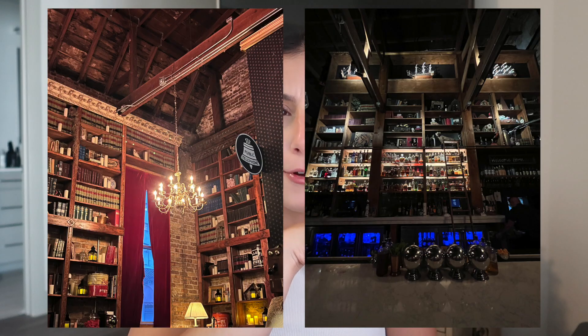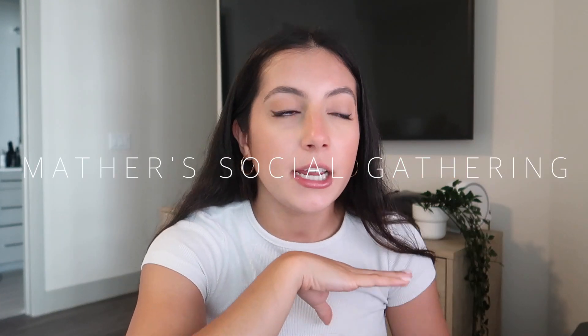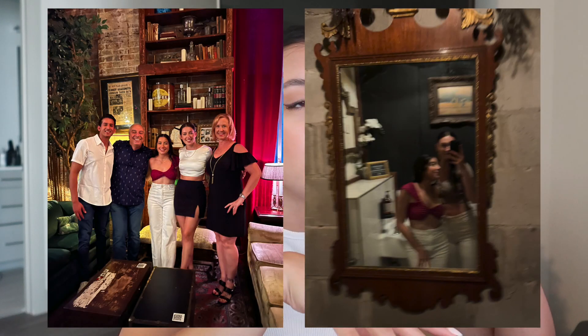I found out they were coming literally about an hour before they arrived at my apartment — long story short, I figured it out — but regardless it was still such a good surprise. They got here on Thursday, the seventh, the day before my birthday. We went to a place called Mather's Social Gathering — it's like a bar gathering type place right in downtown Orlando. It was so fun: they had a giant bar in the center and different seating areas around it.